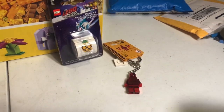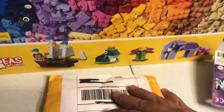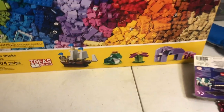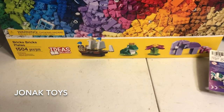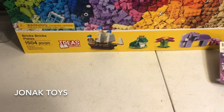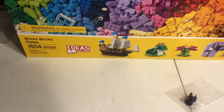I really like that chrome red Lego. We need more chrome colors — they're awesome. Alright, this next one is from — I believe Jonak Toys is the username on BrickLink. I placed this order over a week ago and it just came in. Two pieces in my order from their store.